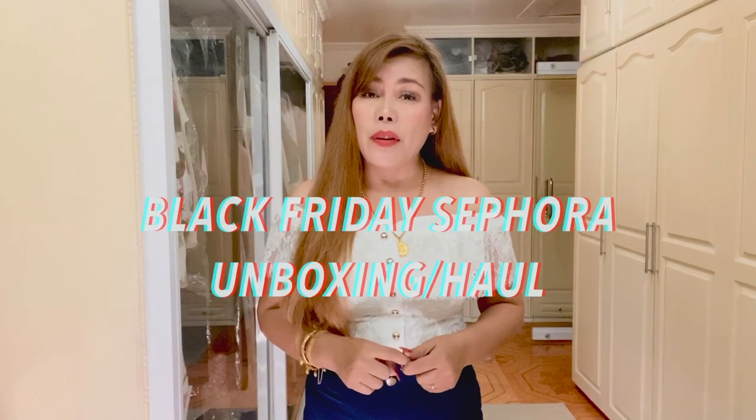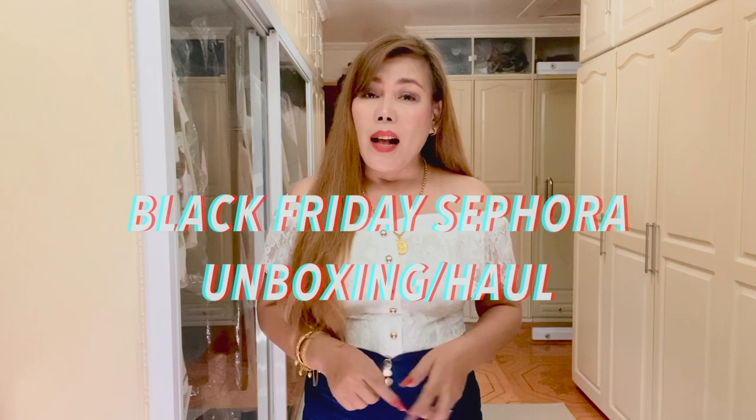Hi everyone, welcome back to my channel. Today we're going to do another unboxing haul. As you can see from the title of this video, this is called Black Friday Sephora Unboxing Haul. I ordered these items online from Sephora.